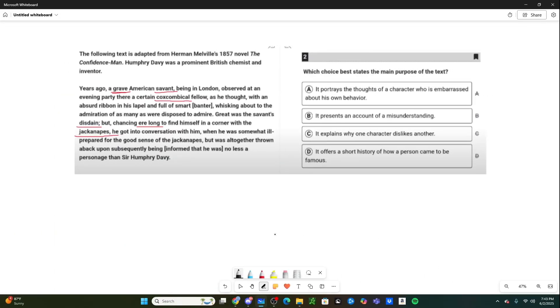Starting off with question number one of the video: you can immediately see there's a really long passage, so this is probably going to be a difficult question. Whenever you see a difficult question, immediately look at what the question is actually asking you. So: which choice best states the main purpose of the text? When I'm reading, I want to try and find the main purpose of the text — why did the author actually write this? Before we read the passage, let's look at some context in the blurb above.